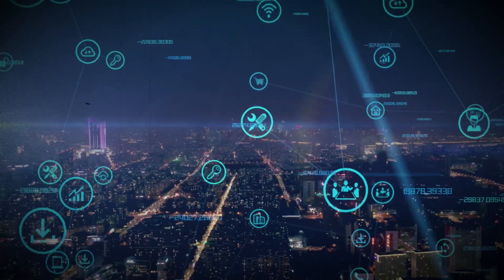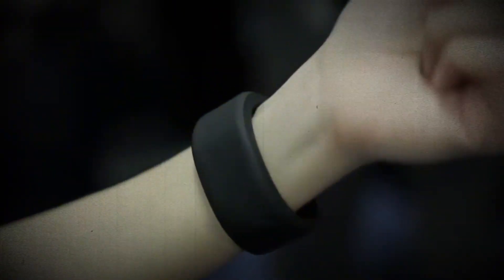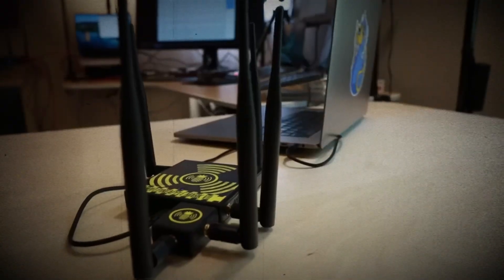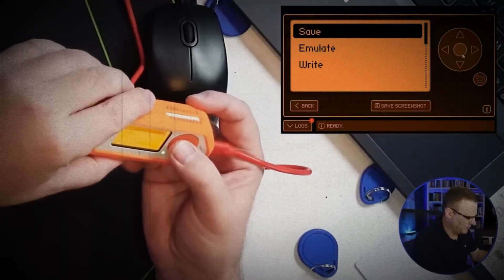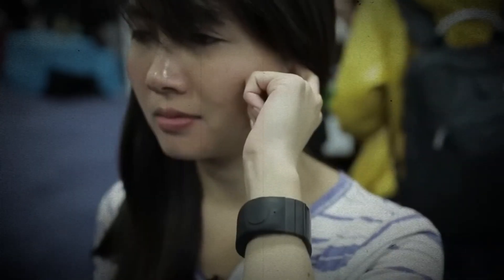In the ever-evolving world of technology, the lines between innovation and danger often blur. Today, we're diving into a realm that's both thrilling and chilling: the top 10 most dangerous hacking gadgets of 2025. These tools are pushing the boundaries of what's possible, but their power also raises serious questions. Stay tuned as we count down to the most jaw-dropping device at number one. You'll be shocked by what it can do.